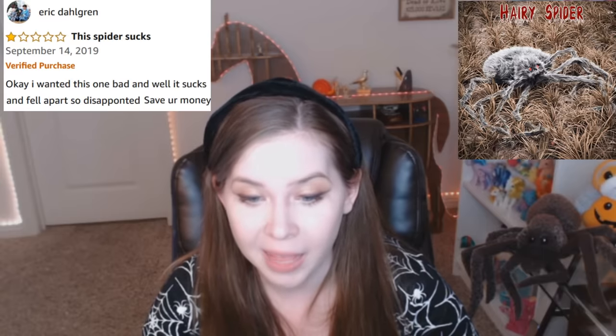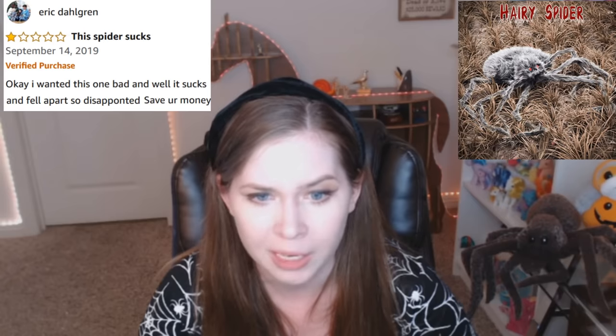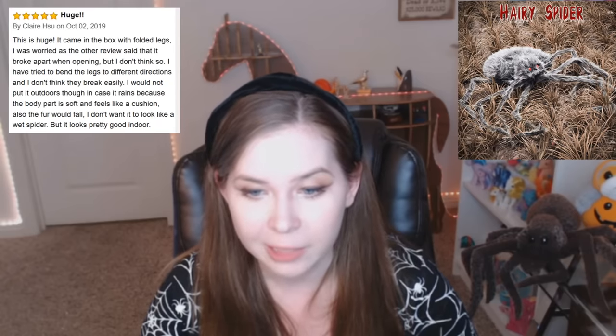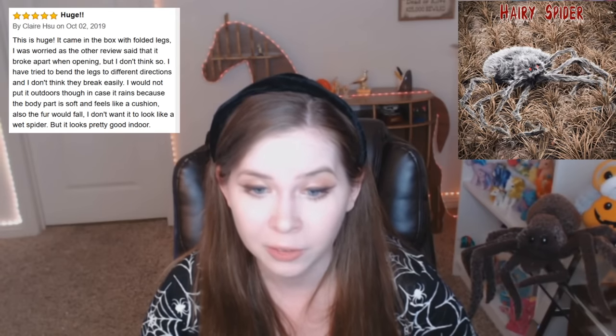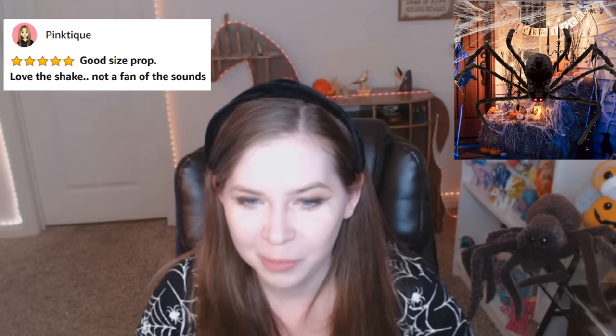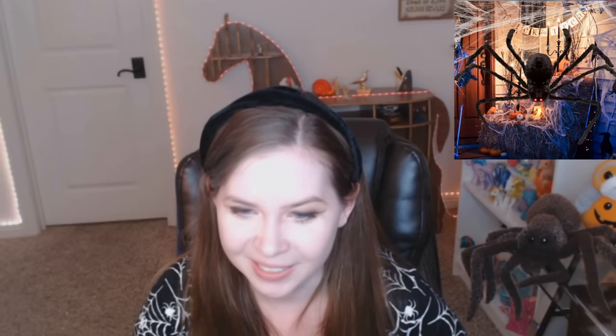Love this noisy spider. Okay, I wanted this one bad, and well, it sucks and fell apart. So disappointed. Save your money. I would not put it outdoors in case it rains because the body part is soft and feels like a cushion. Also, the fur would fall. I don't want it to look like a wet spider. Good size prop. Love the shake. Not a fan of the sounds, but she posted an image of it shaking and making sound, but she has it posing with an orange vanilla coke — again, I assume for scale. It's just a weird sight.